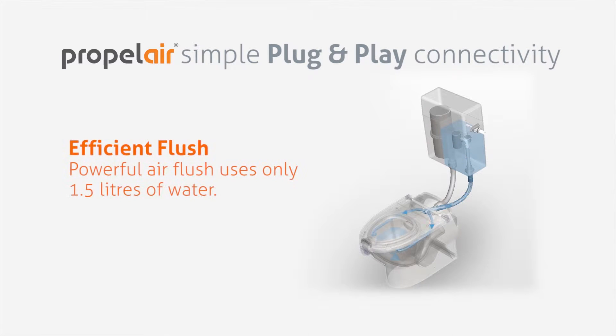Propolair is a high-performance toilet. Its concealed cistern contains an air pump on one side and a small reservoir of water on the other. When the flush button is pressed, half a litre of water washes the pan, followed by a high-velocity jet of air flushing away the waste. Then the water trap and cistern quickly refill.